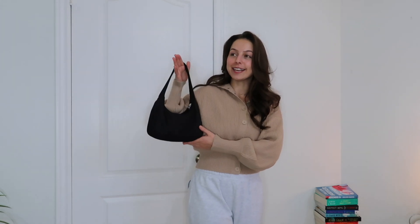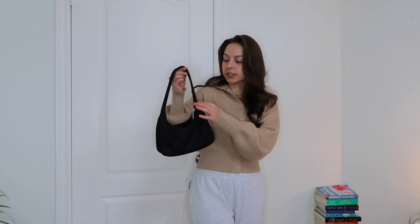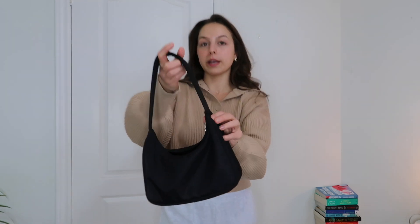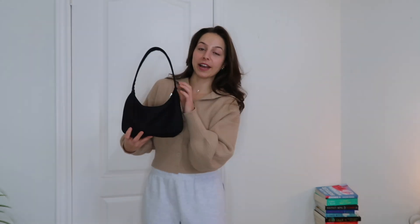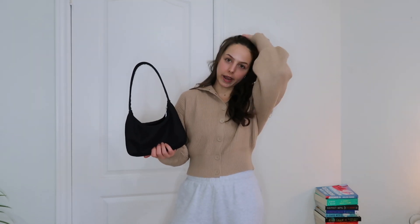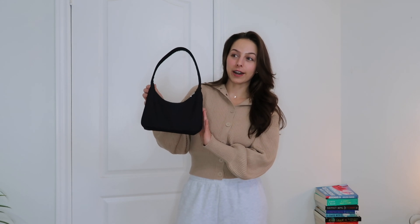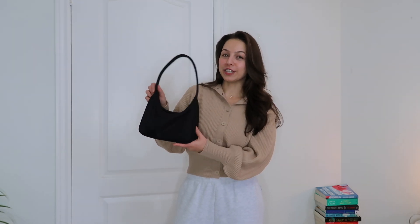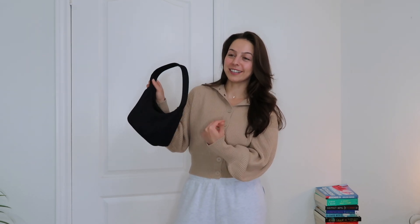Moving on to accessories — firstly, my Sunday Best Goldie bag. She's starting to get a little bit of wear and tear, pilling a bit right on the strap, but I'm not surprised because I've used this every single day. I have this specific bag in three colors: black, maroon, and white, but I definitely utilize the black the most. Everything about this bag is perfection. This is actually in my 2021 video too — some things never change.